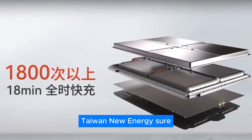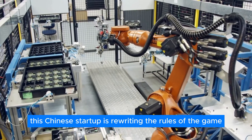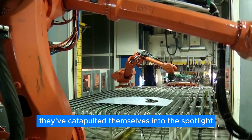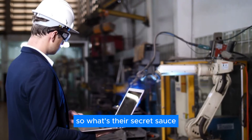Tylon New Energy. They might not be a household name yet, but don't let that fool you. This Chinese startup is rewriting the rules of the game. In just half a decade, they've catapulted themselves into the spotlight with a game-changing innovation that's turning heads across the industry. So what's their secret sauce?